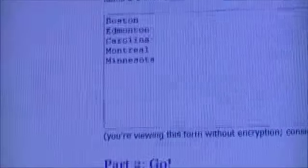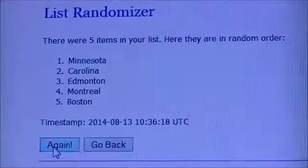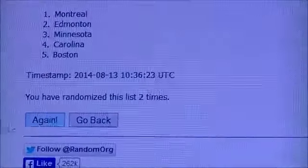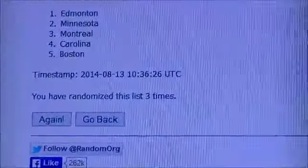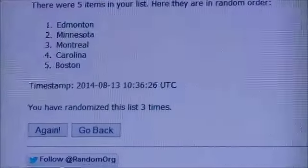Boston, Edmonton, Carolina, Montreal, and Minnesota — good luck! Running the randomizer three times: one, two, two, and three. So three times — that card goes to Edmonton! It goes to Edmonton, and thank you very much again everybody for watching.